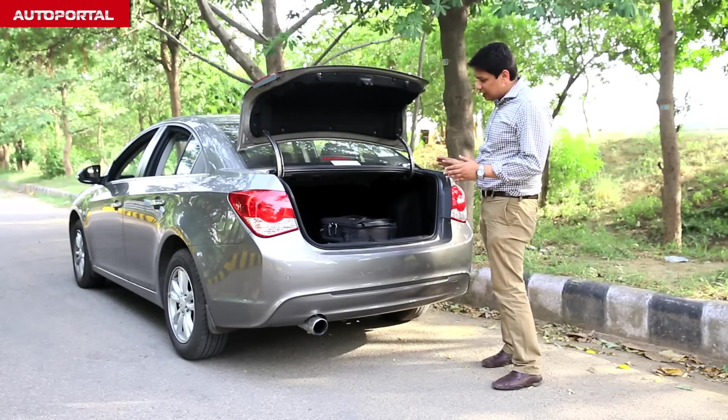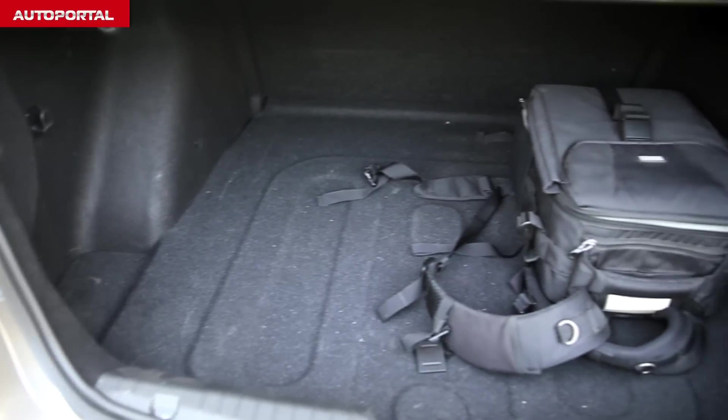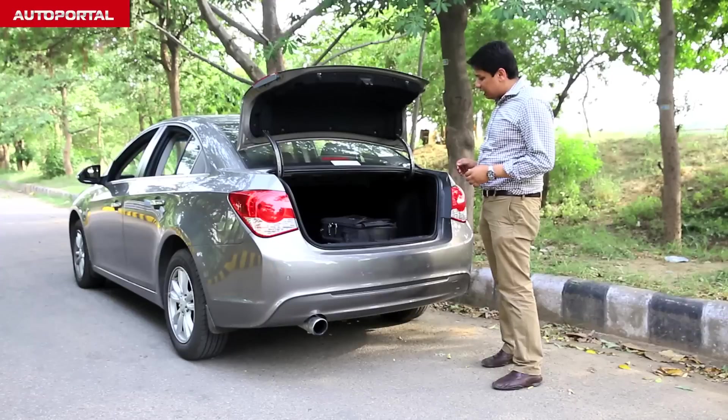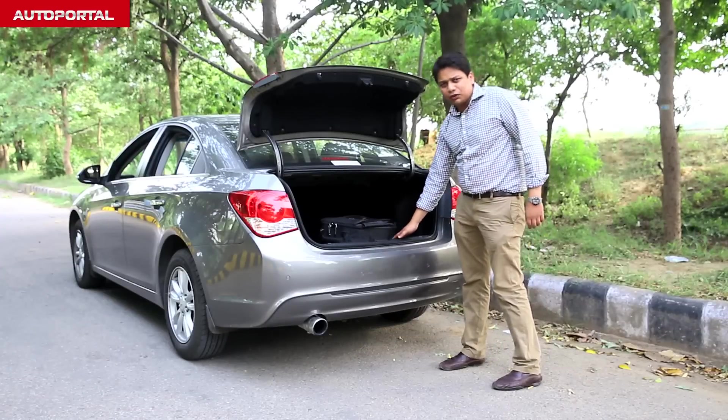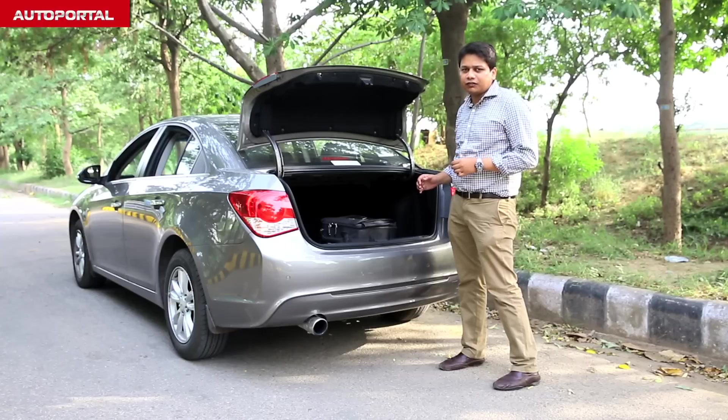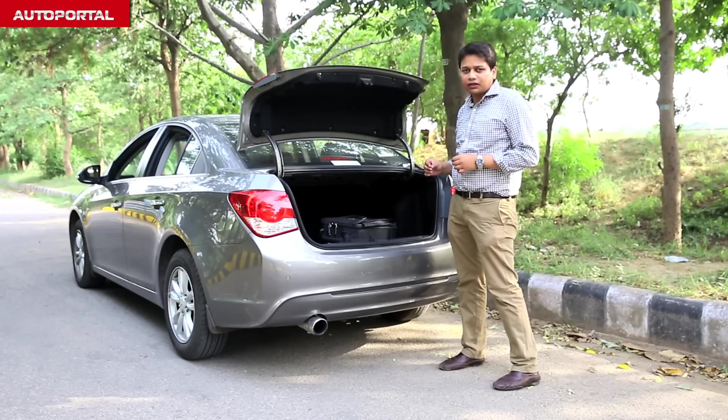It's a nice and deep boot and it's really well shaped — square in shape, which means you can actually load in all those big suitcases straight in. It's a very deep boot; there's a bit of a loading lip but it should not be too much of a problem because it's very well shaped. There's a little bit of suspension intrusion into the boot area but it's not too much. Full marks to Chevrolet for giving it a nice and big boot for those long journeys on the highway.